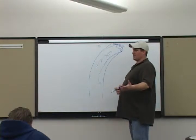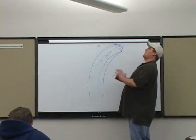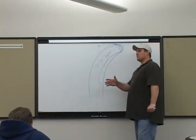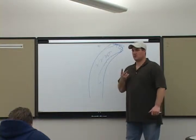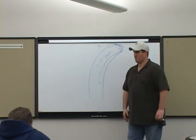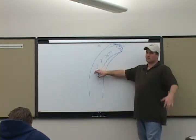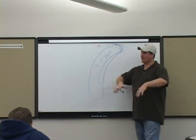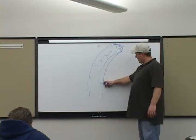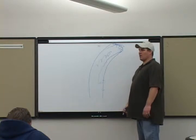I see it in the springtime steelheading. When the water is fast - another little lesson for you. When the water's moving fast, they've got two options. They can go down low, because current moves at different speeds and they can suck to the bottom. Or, in the case of steelhead up higher where it's not that deep, they travel up the shoreline because you've got rocks and stuff out there breaking the current.